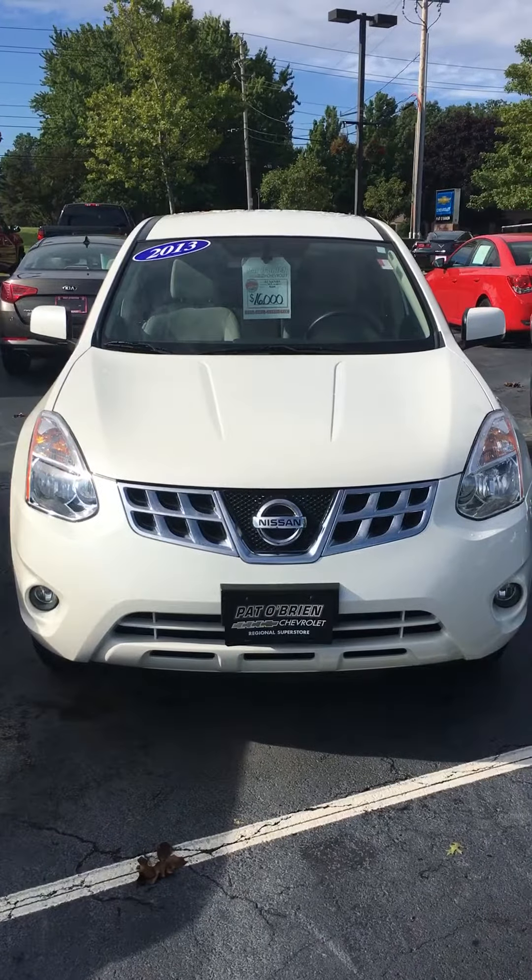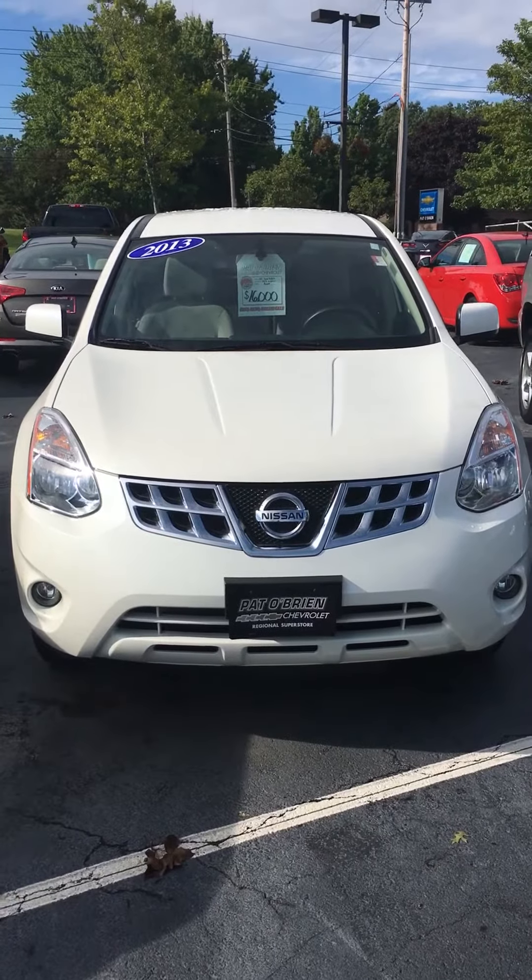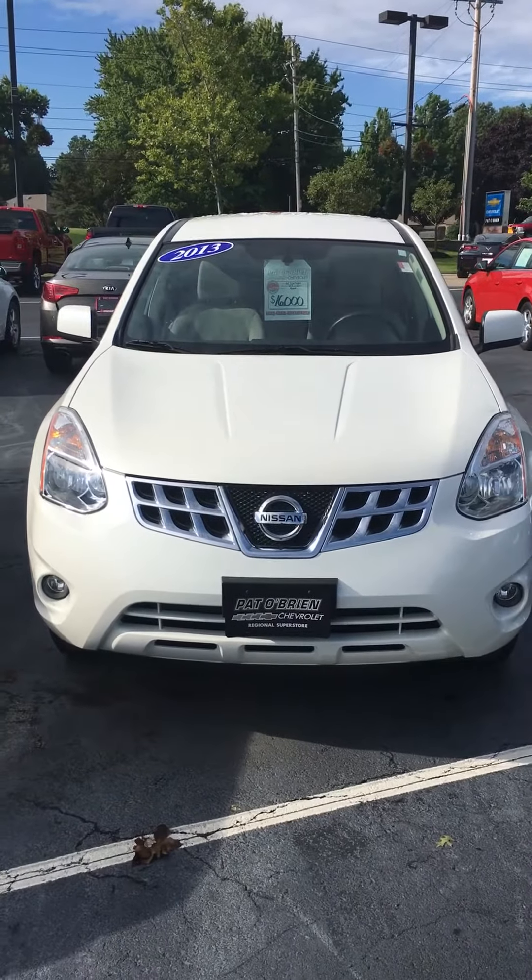Hello Mohan, it's Alex at Pat O'Brien Chevrolet in Westlake. I saw that you inquired about our Nissan Rogue that we do have on our lot. I'm going to tell you a little bit of details about it.